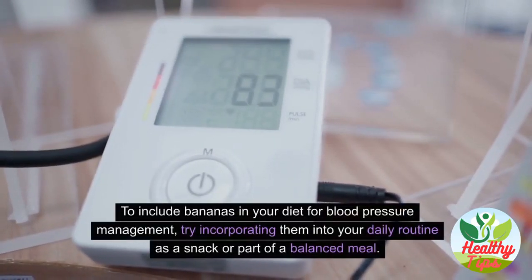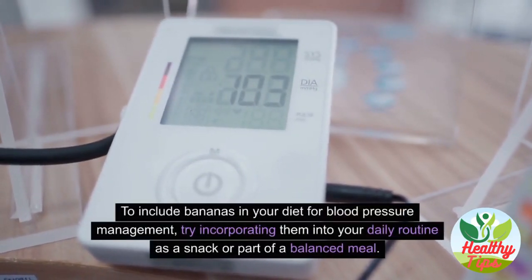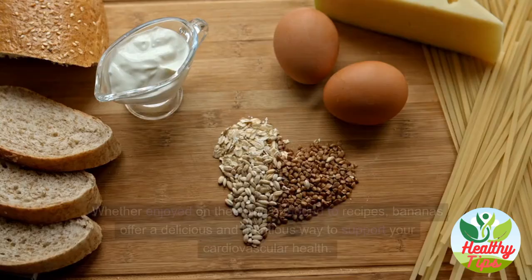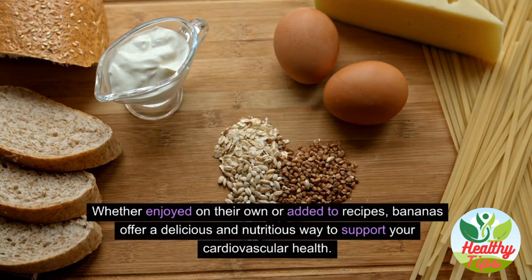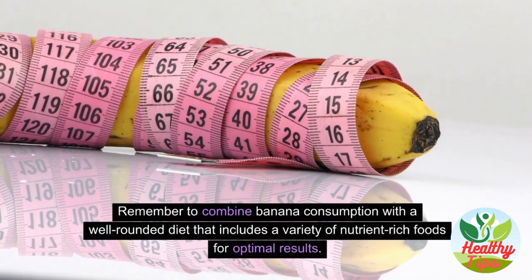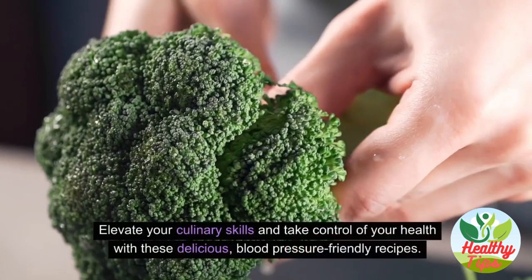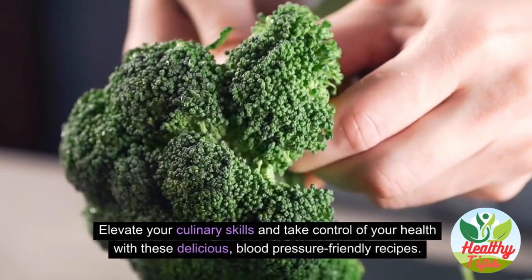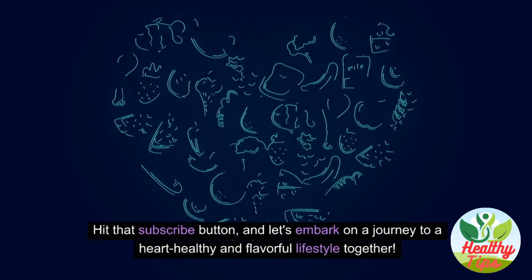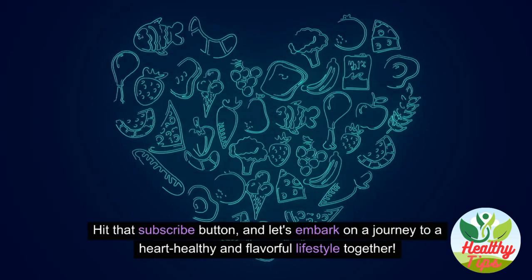To include bananas in your diet for blood pressure management, try incorporating them into your daily routine as a snack or part of a balanced meal. Bananas offer a delicious and nutritious way to support your cardiovascular health. Remember to combine banana consumption with a well-rounded diet for optimal results. Hit that subscribe button and let's embark on a journey to a heart-healthy and flavorful lifestyle together.